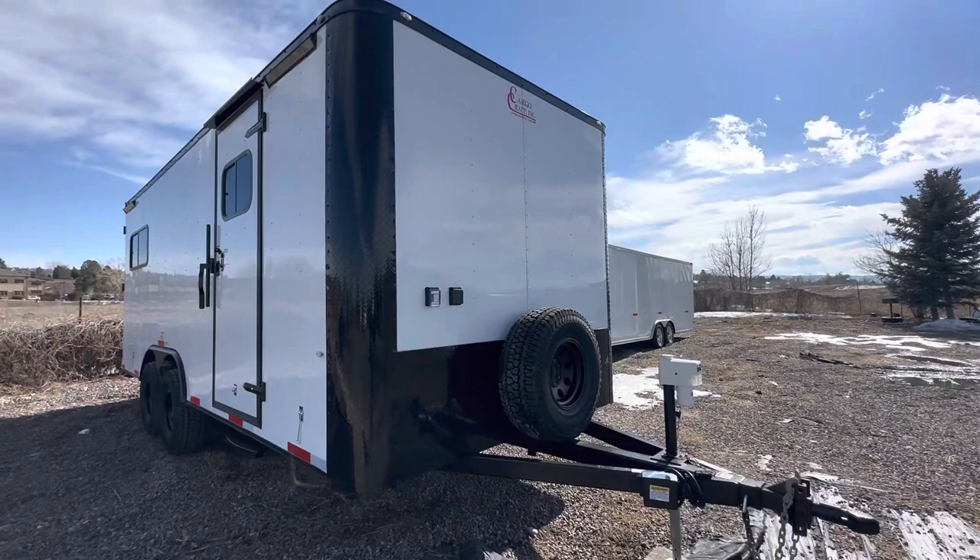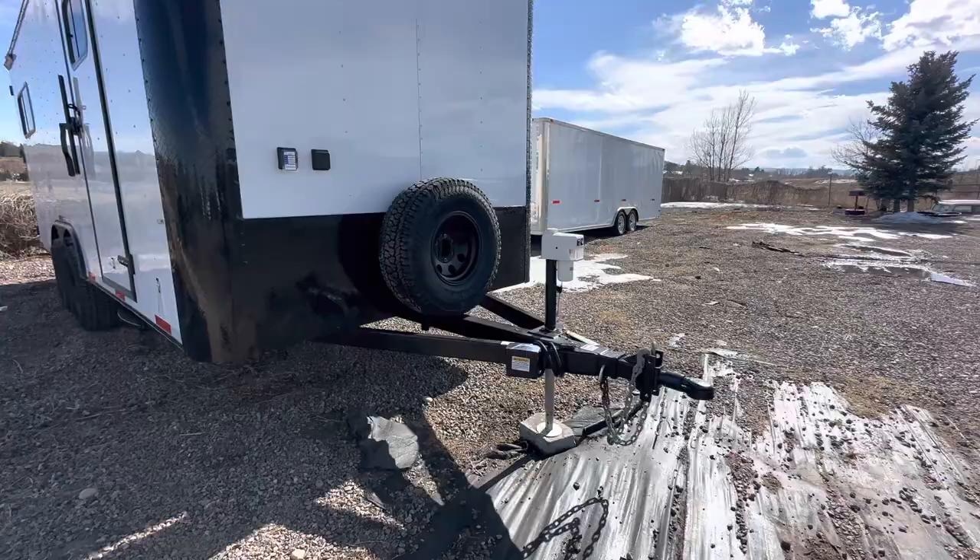This one is eight and a half wide, 20 feet long, set up with a 50 amp and 30 amp, so you've got two twist-lock plugs on the front. We've also got a spare tire and wheel mount.